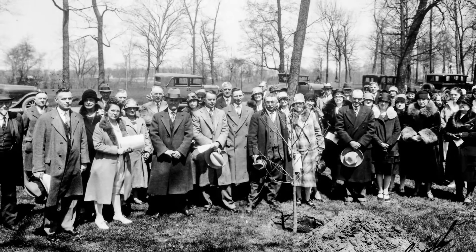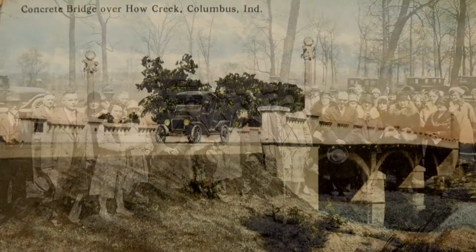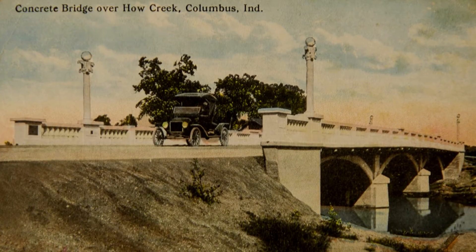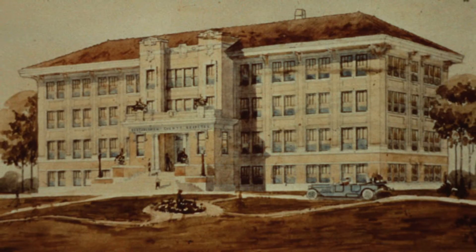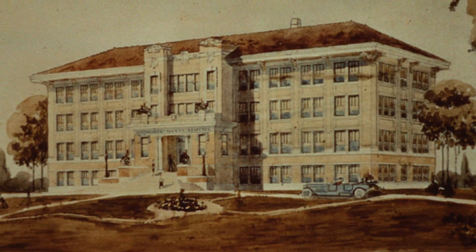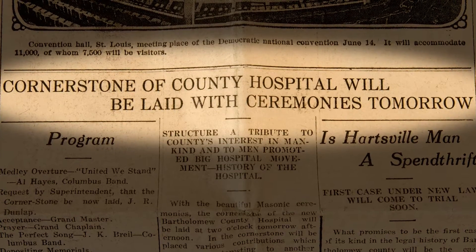Their idea was that they would extend 17th Street out to connect up with the Hartsville Pike, but they had to build a bridge over the river in order to get those roads connected. Officials selected architecture firm D.A. Bolin & Sons of Indianapolis and awarded the contract to J.R. Dunlap & Company. The final cost of the building, equipment, and furnishings was $100,000.